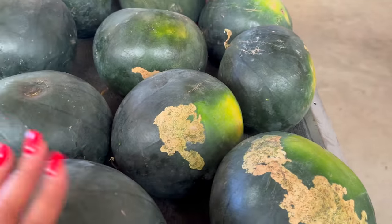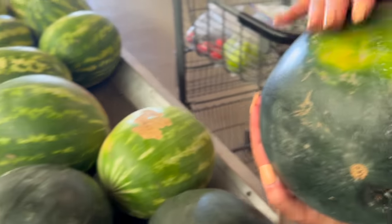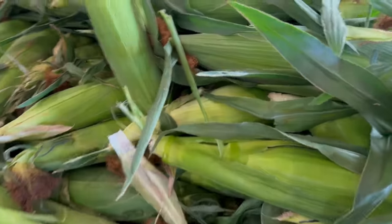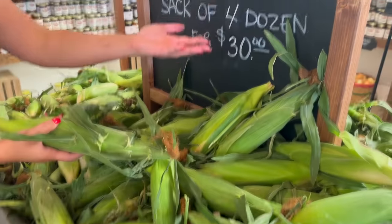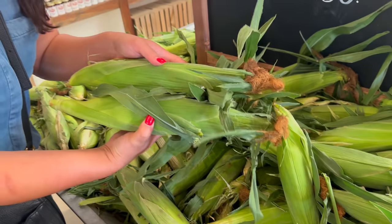That one looks good too. I'm just going to carry the watermelon. This basket is here for your convenience, but I think you might be able to put them in the back. It should take four dozens, but that's all we'll eat for a week — and then I'll get the look from the kids.